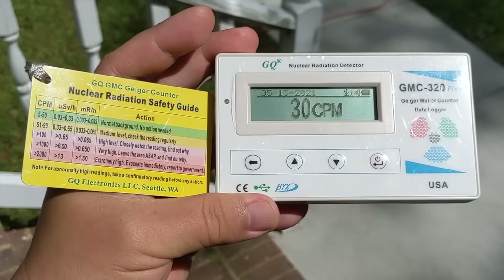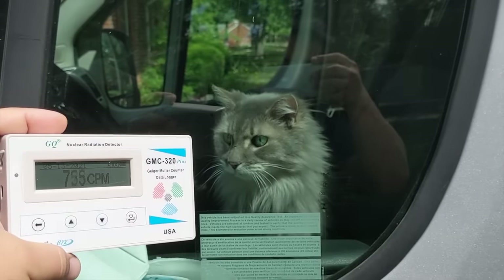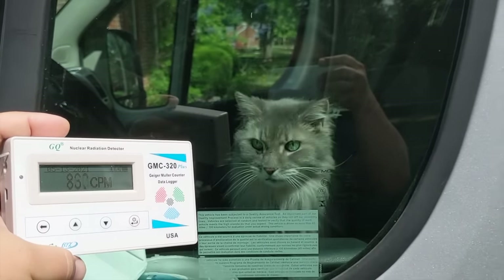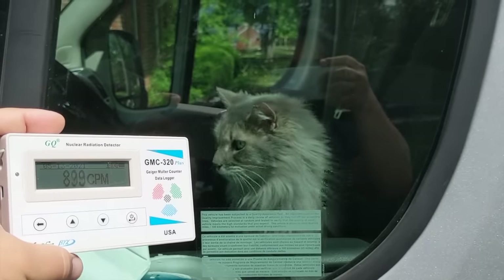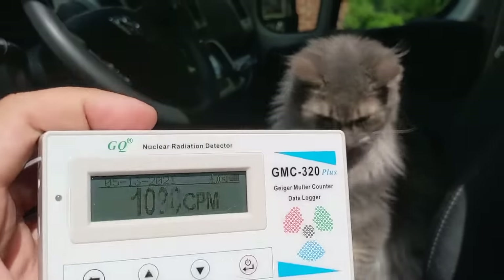Let me show you what the value looks like when I hold this meter up to my cat. Even outside the car, we can already see we're getting up to 1000 counts per minute and it's already beeping, sending an alarm. As I get the meter closer to the cat...